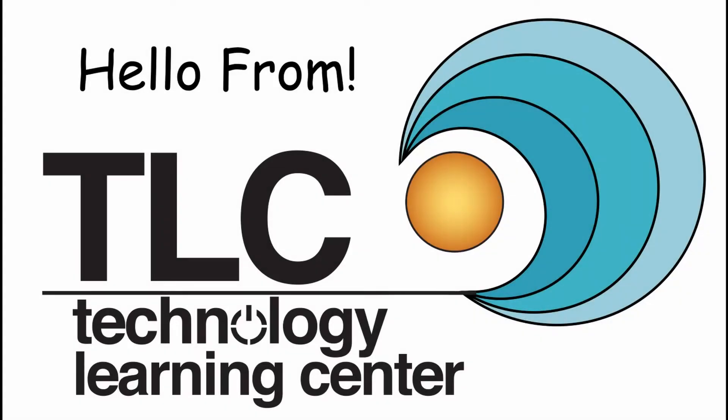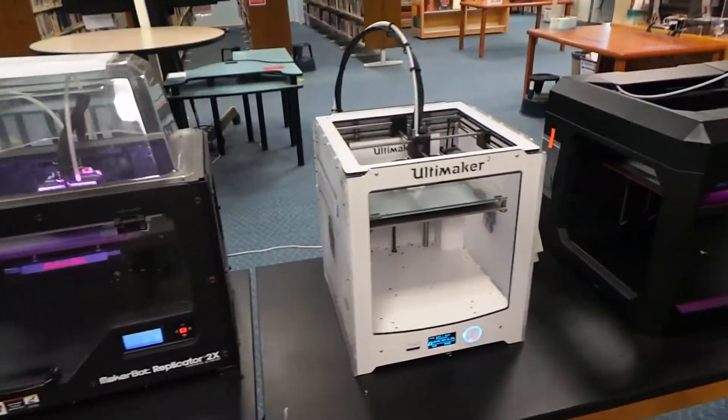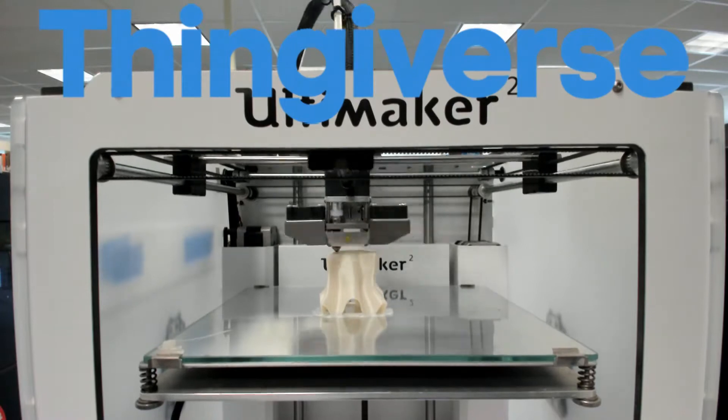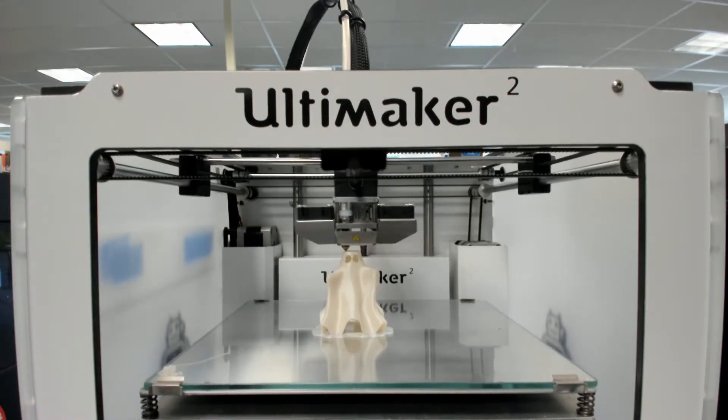Here at the Technology Learning Center we have a ton of items that patrons can come in and use to learn and create with. Our 3D printers can make a whole bunch of creative 3D models. Patrons can ask us to print 3D models found on websites like Thingiverse and come pick them up from the library. There are a ton of 3D models they can choose from, like our little huggable ghost here.